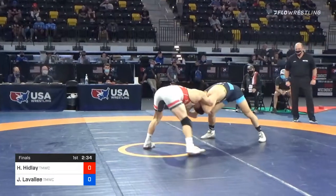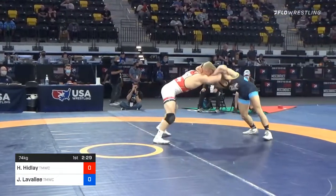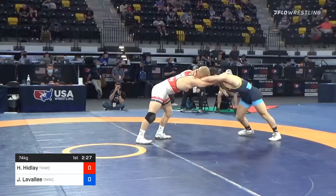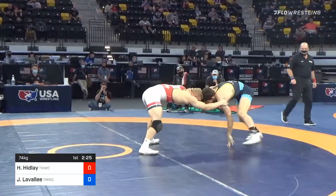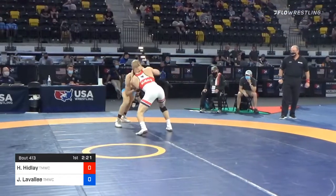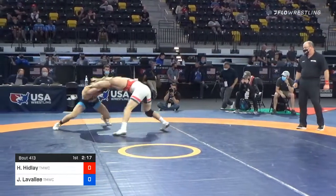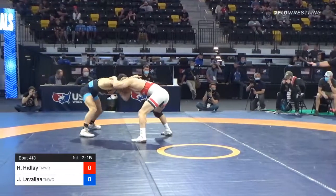Lavallee crouches back. Both of these guys like to kind of crouch low, so we'll see who can go the lowest and get that leverage. Just like his brother, Hayden likes the underhook. We'll see Trent throw them later — see if any equipment gets damaged.